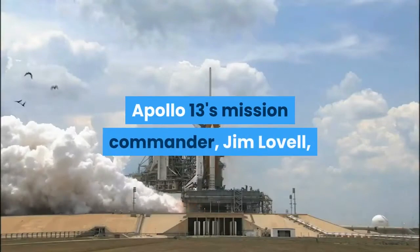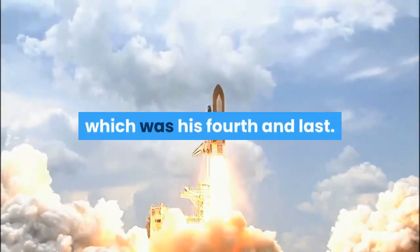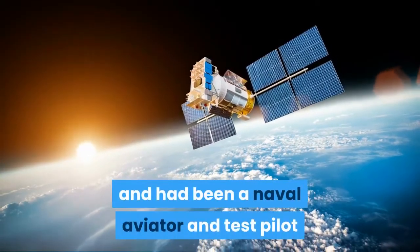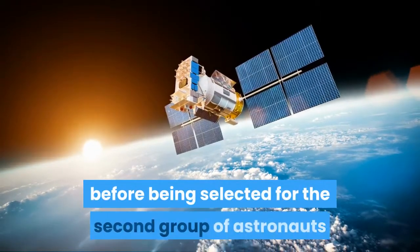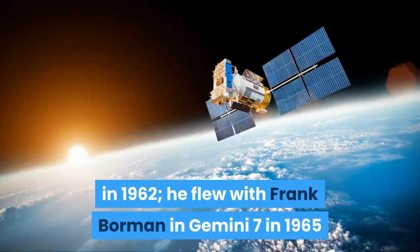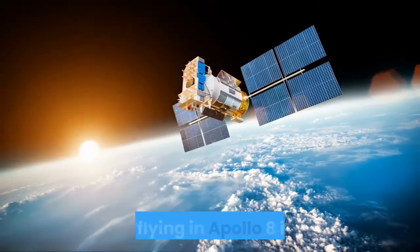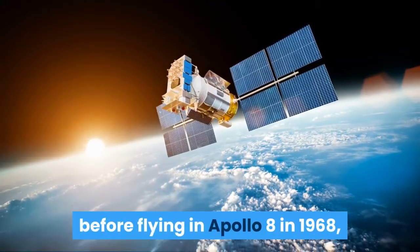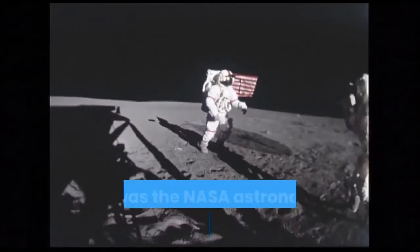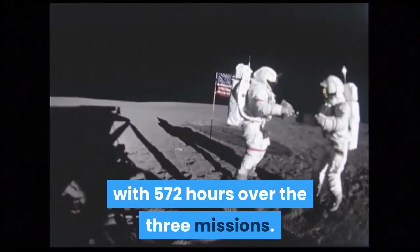Apollo 13's mission commander Jim Lovell was 42 years old at the time of the spaceflight, which was his fourth and last. He was a graduate of the United States Naval Academy and had been a naval aviator and test pilot before being selected for the second group of astronauts in 1962. He flew with Frank Borman in Gemini 7 in 1965 and with Aldrin in Gemini 12 the following year, before flying in Apollo 8 in 1968, the first spacecraft to orbit the Moon. At the time of Apollo 13, Lovell was the NASA astronaut with the most time in space, with 572 hours over three missions.